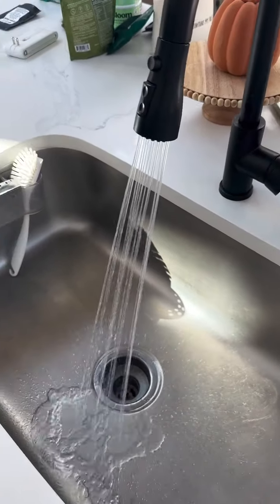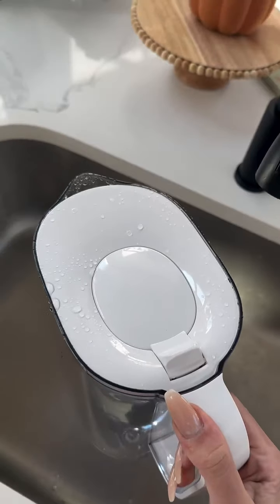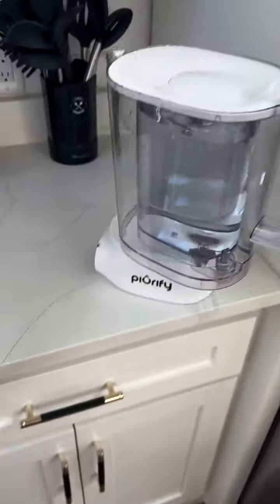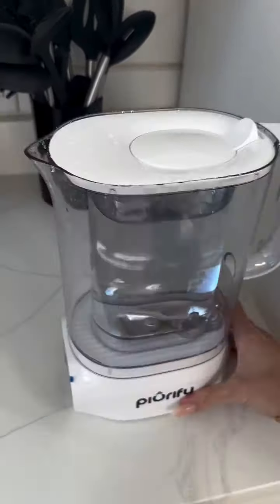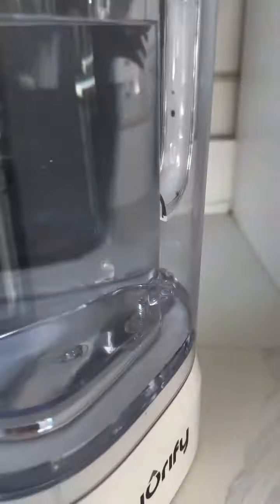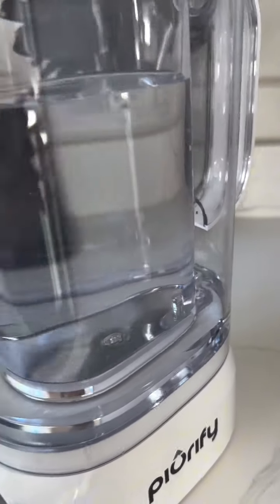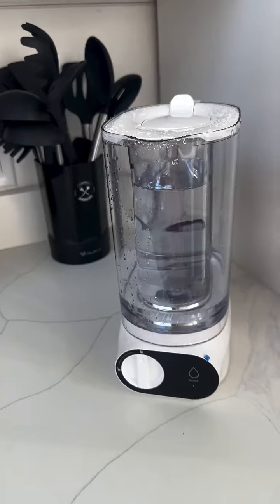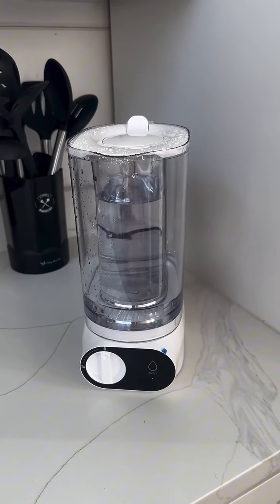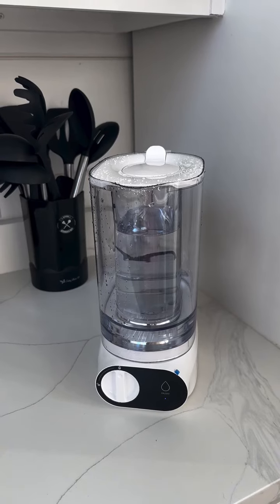You probably remember me sharing this filter. I brought it with me on vacation. I'm going to fill it up and get some water. So this is how easy it is — two minutes. This will go down and then it will go right in here like so, and then you have filtered water.